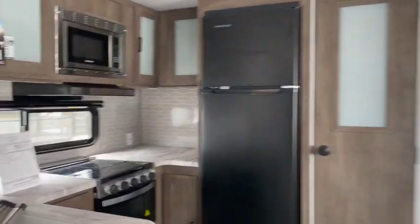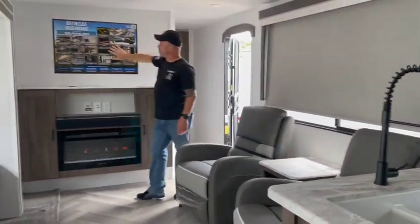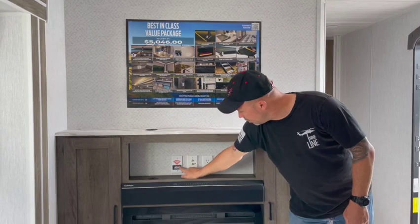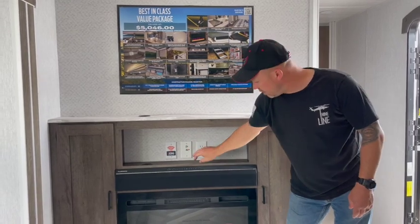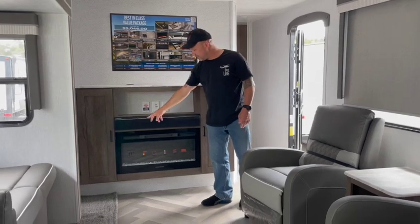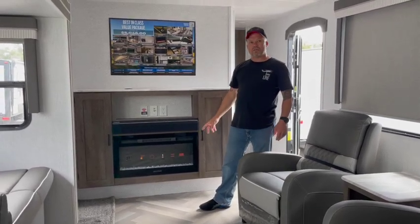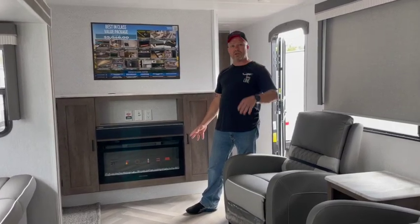You have two ACs on here — they're the Dometic Mach units. Take a look at this mural on the wall: this is where about a 55-inch TV would fit, with cords coming down below. You're prepped for King Connect Wi-Fi, cable, and satellite. There's also a Furion soundbar — Gary and I thought it was really nice — with an HDMI port and a USB port. The Greystone fireplace is a heater as well and will heat this unit up pretty well; you won't need to use your furnace hardly at all.